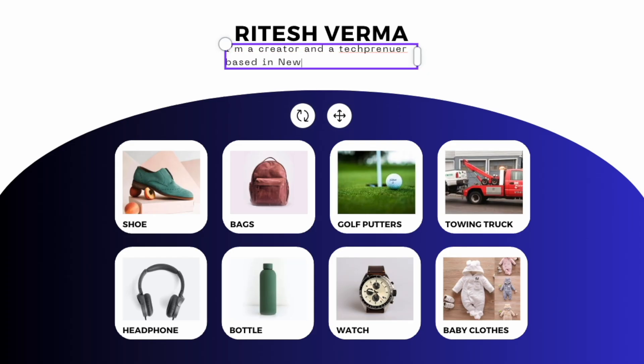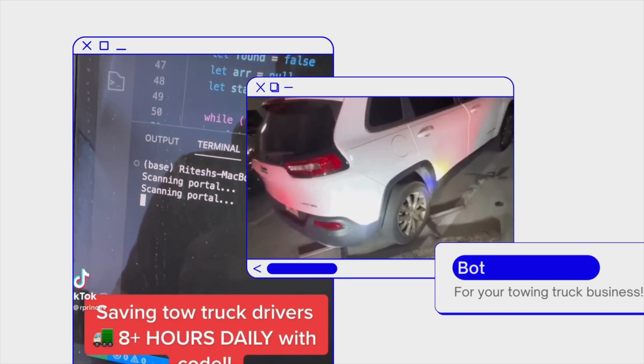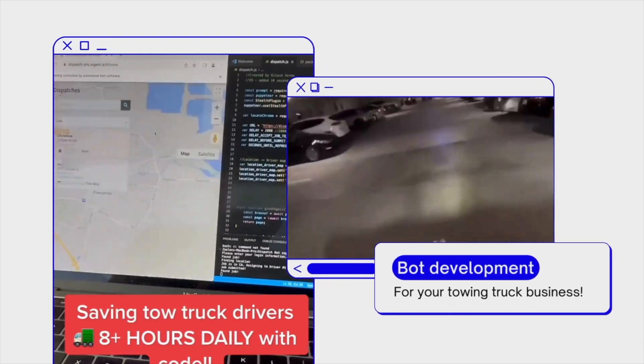To attract high-ticket customers, you want to become an industry specialist, not a one-size-fits-all. If you're looking for a bot for your towing truck business, are you going to look for the company that creates all types of bots for every industry? Or the company advertising that they specialize in towing bots? You're going to go with the specialist, and you'll be willing to pay top dollar because you trust they can get the job done.